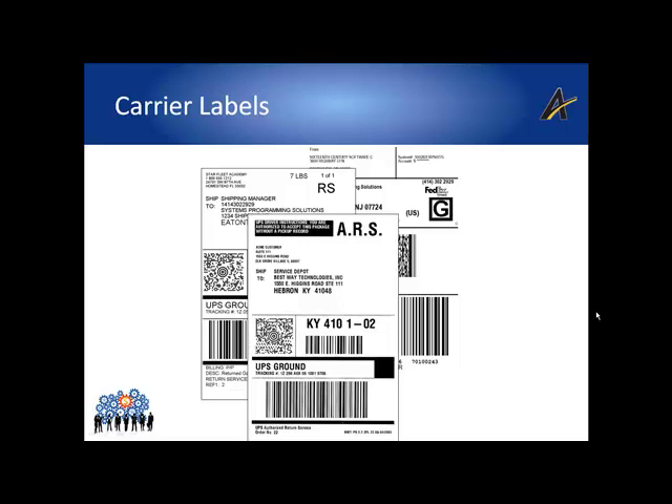The carrier label also includes the carrier's proprietary barcode, which is embedded with symbology that is decoded by their scanners as the product is picked up, routed to their facility centers, on their conveyor belts, and as the product is delivered to the end customer.